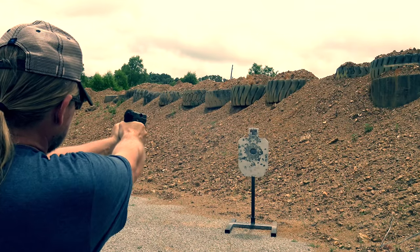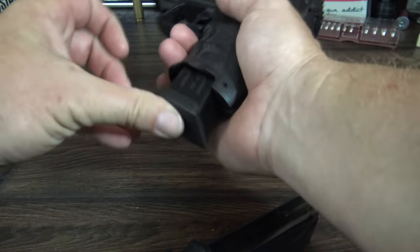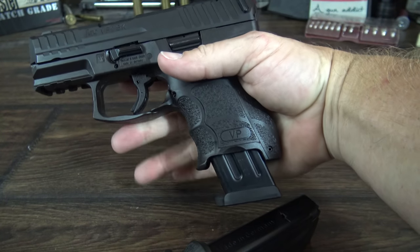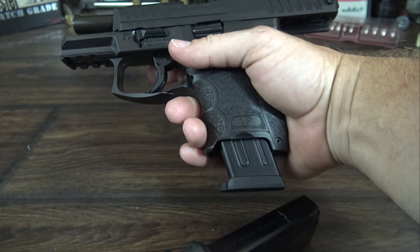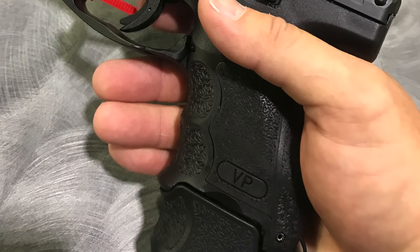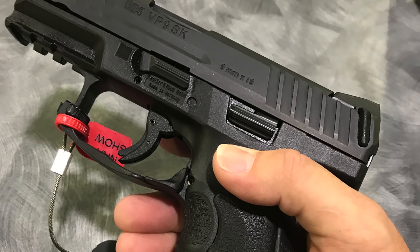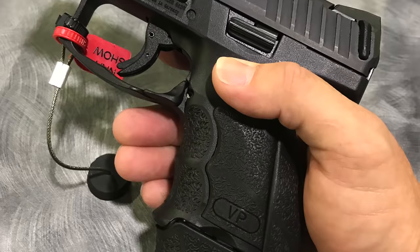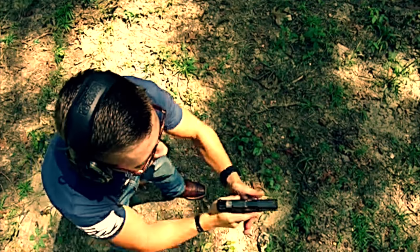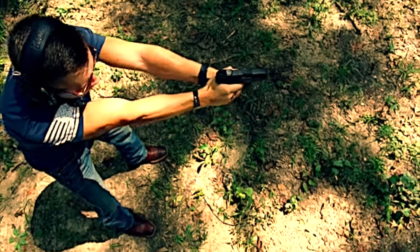Speaking of magazines, all full size VP9 and P30 magazines will work just fine in the SK model. Also at the NRA show, HK had on display a cover for the 15-round full size mags as well as a new 13-round magazine with a grip cover for the VP9 SK. I think this is really cool and while I haven't seen them available yet, hopefully they will be soon. This will give you so many magazine and grip options for the SK, and I think it's great that HK is going to make these available.